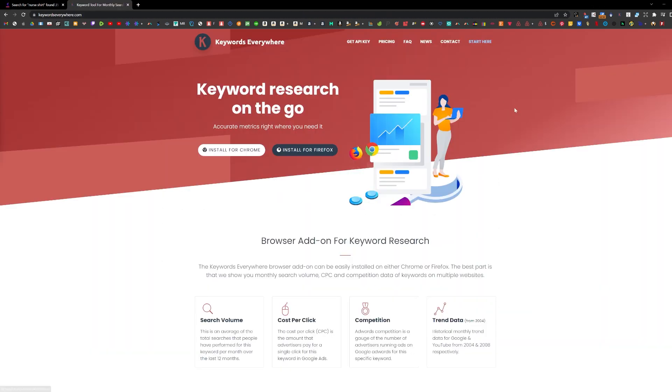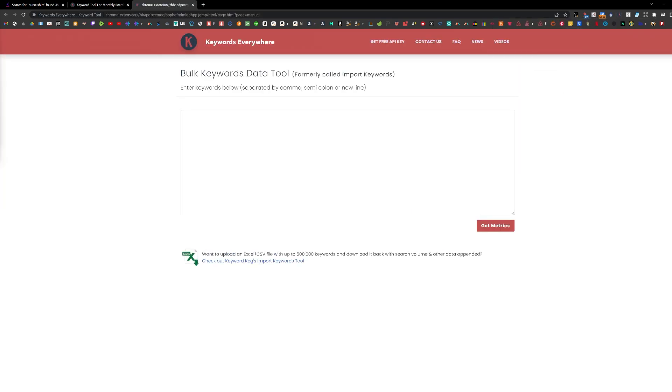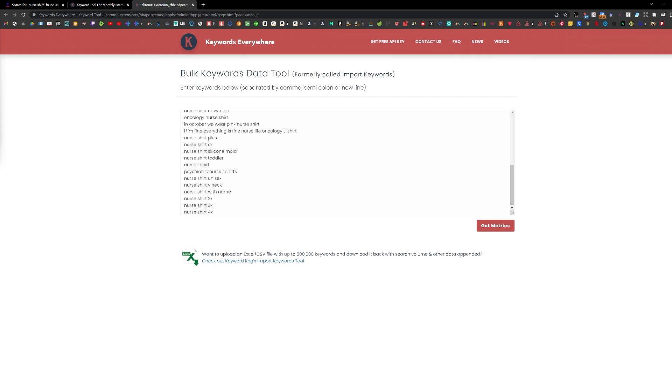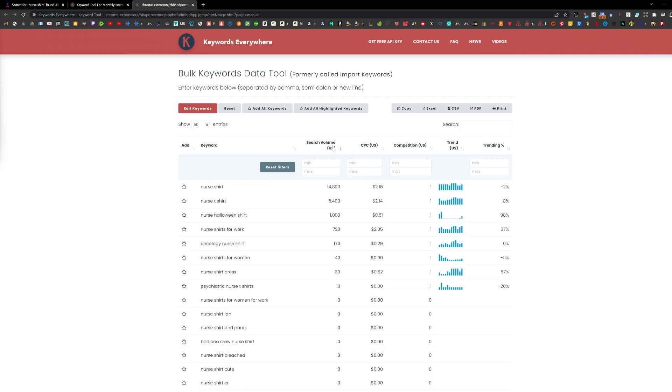Now I am using the Keywords Everywhere Chrome extension. Go to the Bulk Keywords Data tool and paste your keywords there. Fix any weird errors and click Get Metrics. You can sort the results by search volume to see the most searched keywords. Keep in mind that there will be high competition, so we have to niche down using this list.